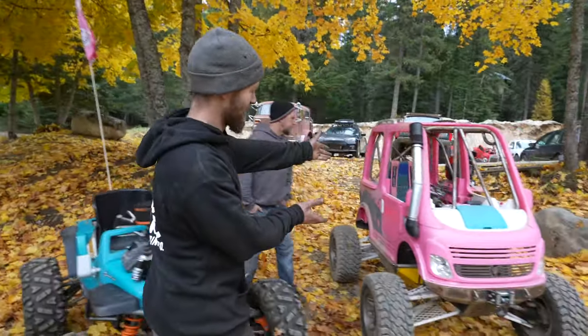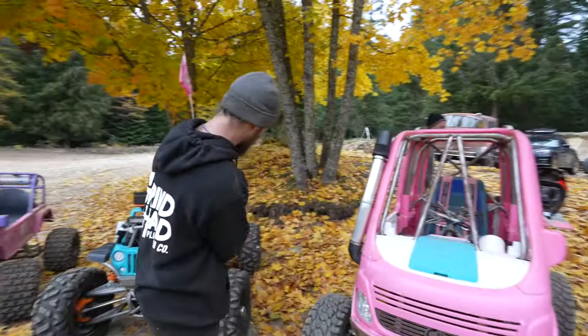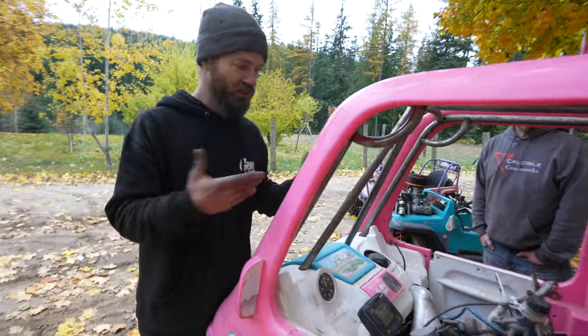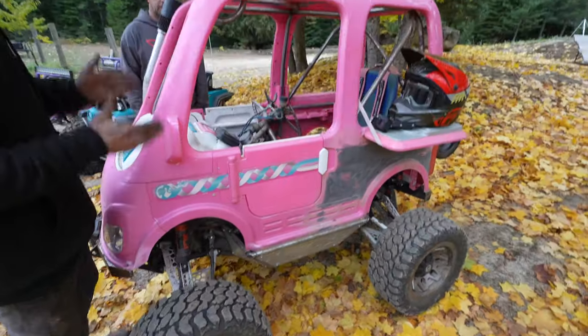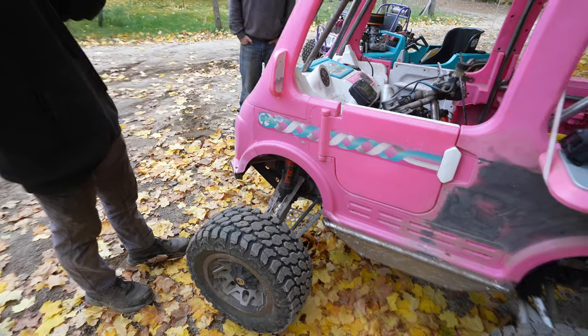Over here we have the Barbie Dream Camper, which is largely the same platform drivetrain-wise — it is entirely Kawasaki Brute Force 750 as far as the drivetrain goes: engine, transmission, all of that. But everything's been rearranged and almost 100% of the chassis is new. The wheelbase has been shortened six and a half inches, and it's been widened eight inches with the suspension — the arms are four inches longer on each side, giving it ten and a half inches of travel in the front and something like 14 in the rear.